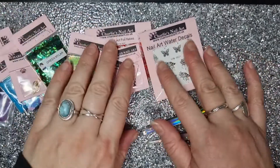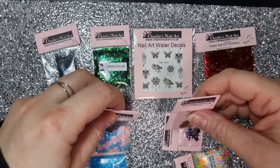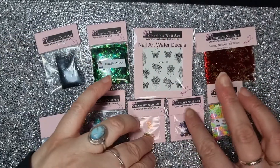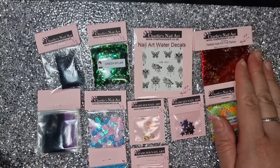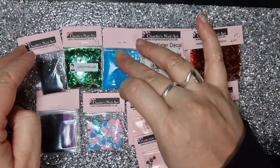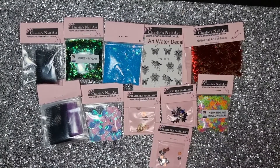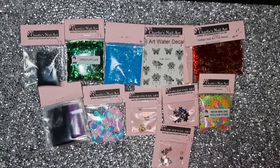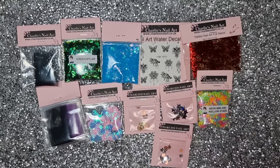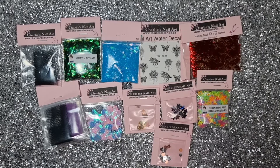I think I spent just under a tenner for all of this — like nine pounds something — and I think that was with postage as well, so that isn't bad at all! That's quite a good amount. Charlie's Nail Art dot co dot uk — go and have a little look. Small business, great customer service, great items. Thank you for watching — I'll see you in the next one, bye-bye!